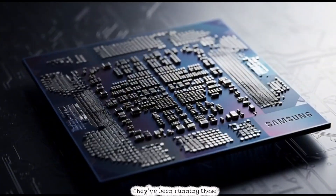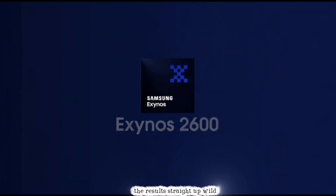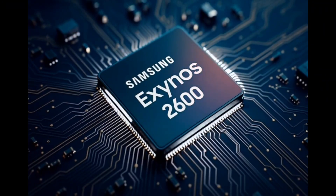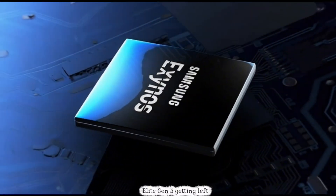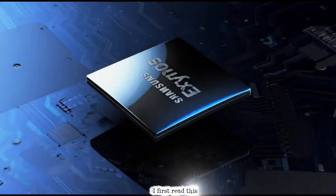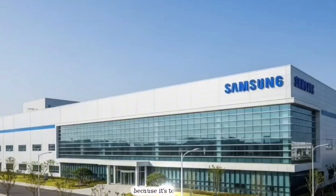The results? Straight up wild. This thing is crushing the competition like it's no big deal — we're talking Apple's A19 Pro and Qualcomm's Snapdragon 8 Elite Gen 5 getting left in the dust. My jaw dropped when I first read this. Let me break it down step by step because it's too juicy to skip.